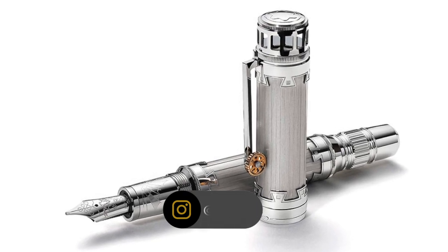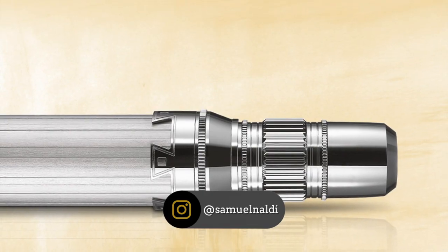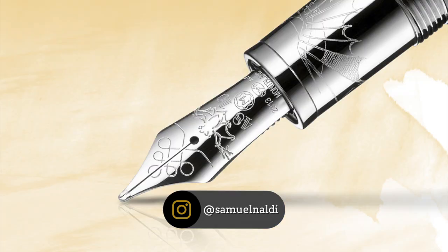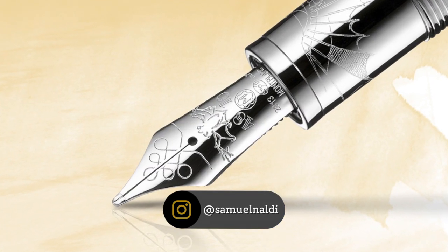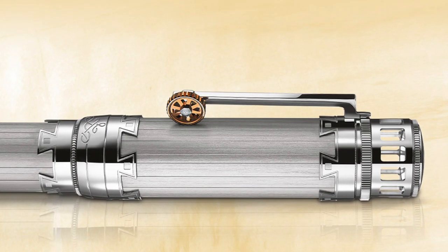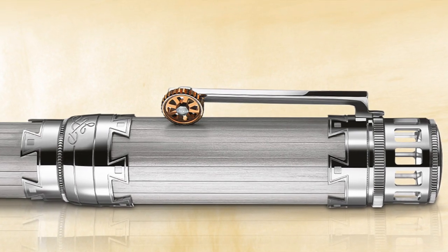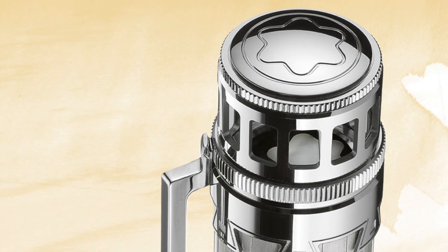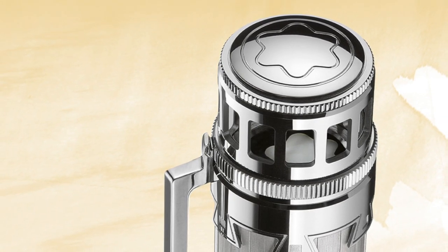Another beautiful and very requested edition is the Montblanc Leonardo da Vinci. Each single detail of the design corresponds to Leonardo da Vinci's original sketches of the flying machine and mechanical constructions. A beautiful detail is the cap top, which mirrors the Montblanc emblem in reference to his mirror studies.